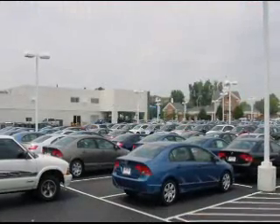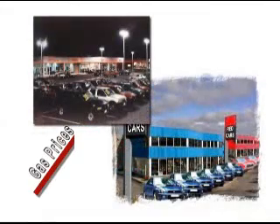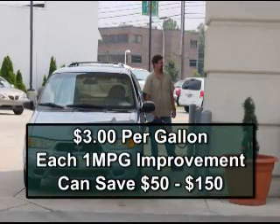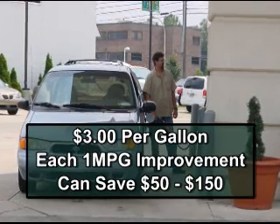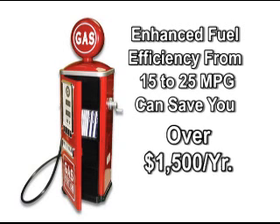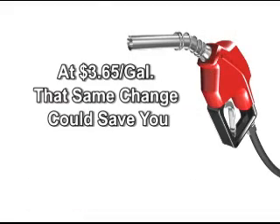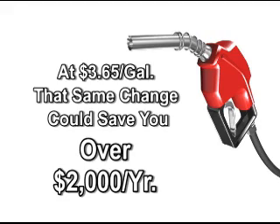Of course, if you're buying a car, it's a great time to look at fuel economy. As gas prices continue to rise, those MPG ratings can show you real savings. At $3 a gallon, every one mile per gallon improvement can typically save $50 to $150. Switching from a vehicle that gets 15 miles per gallon to one that gets 25 miles per gallon would likely save over $1,500 a year. And if gas goes up to $3.65 a gallon, that same change could save over $2,000 a year.